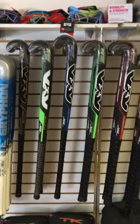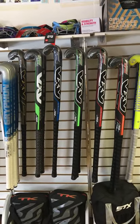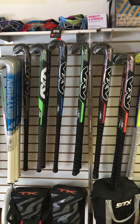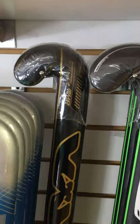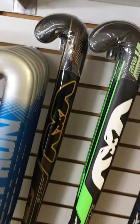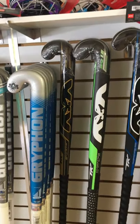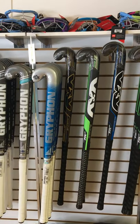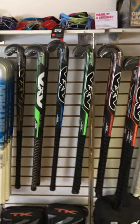And then TK — we also have all of their series sticks from the Total 3 series, the Total 2 series, and the Total 1 series. And then new this season is the Total 1 Plus Gold. Super stylish, it's a really, really nice stick — 100% carbon, has a great touch and great feel. I think you guys will really like it, so you should come in and try it out.